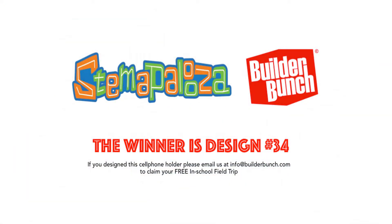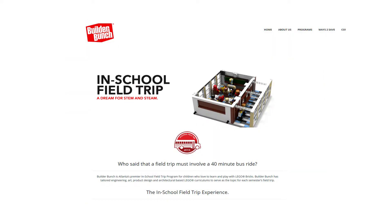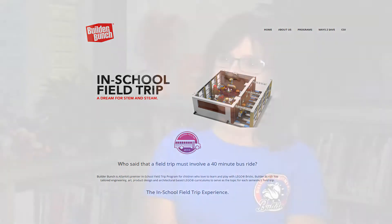Over the summer, Cobb County had a workshop — a three-day workshop called Stemapalooza. One of the things you could do is enter a contest for building a cell phone holder, and the Builder Bunch company is the one that held that. Whoever won, which was me, got an in-school field trip for the entire school.